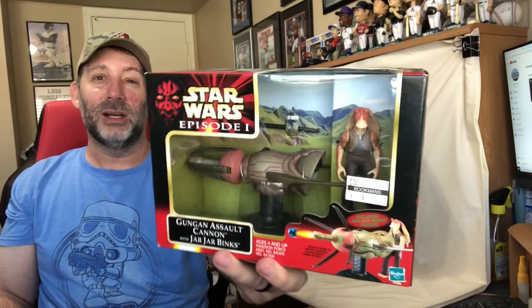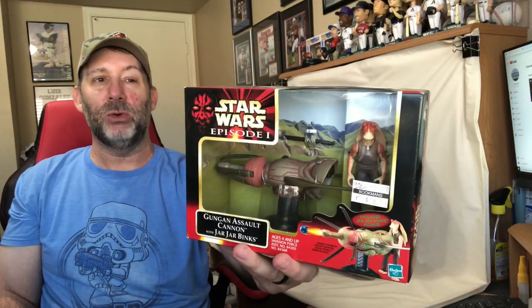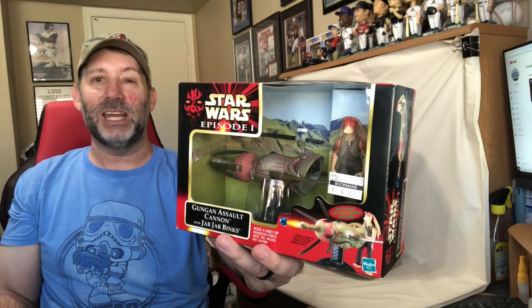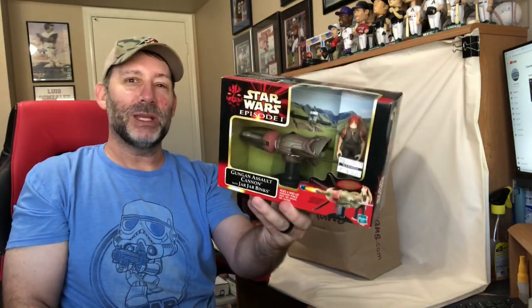The last thing in the bag is Jar Jar. I don't think anybody really likes Jar Jar, but it's a brand new older Star Wars set with the Gungan Assault Cannon and the Jar Jar Binks figure. It was $8 and I'll put it for $9.95. Eventually some Star Wars fan will pick this up.